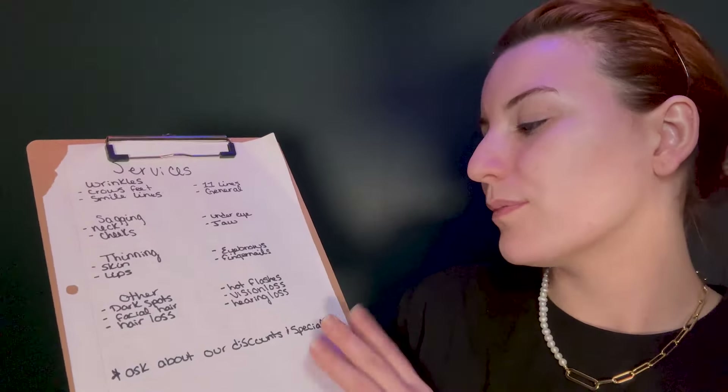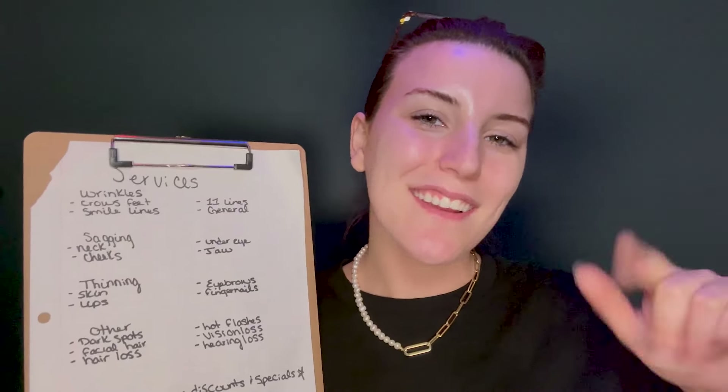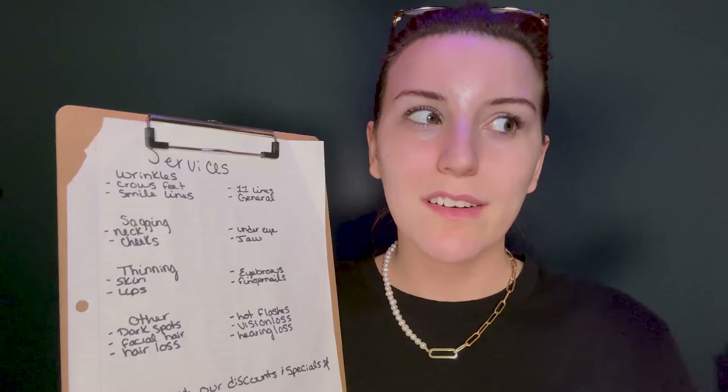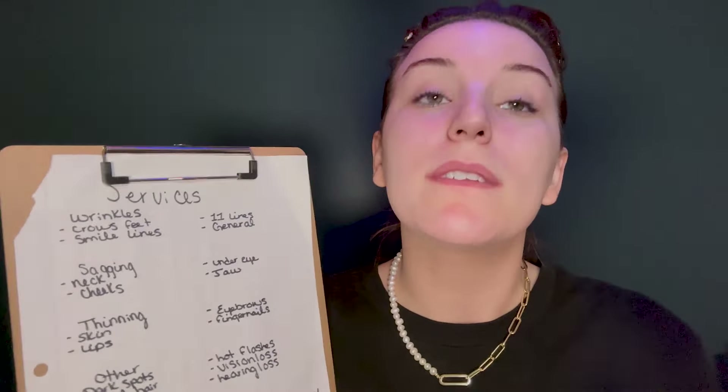We also offer hot flashes if you want to feel pre-menopausal before actually being pre-menopausal — we can give you some of those. You want to be sweaty at 2 a.m. You can also do vision loss, hearing loss. And we don't offer it quite yet, but we are working on taste loss and smell loss. For a smell loss procedure, we would honestly just take out your glands, but people didn't like that and they wanted to be able to smell something at least. So we're working on that. But for now, here's everything we offer.